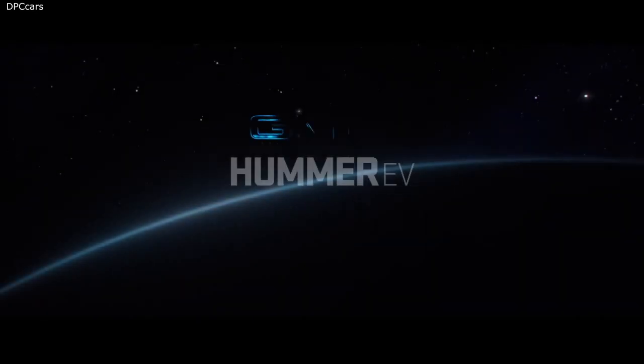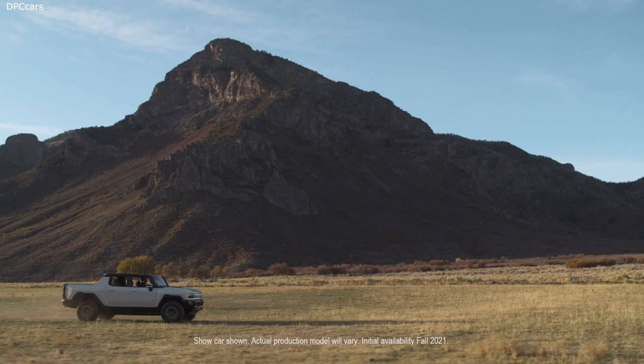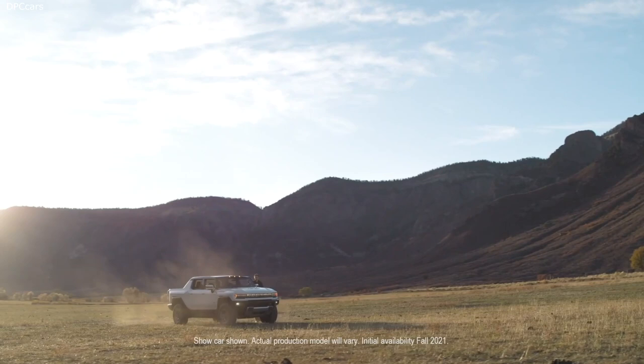GMC introduced the 2022 Hummer EV Edition 1, a first of its kind super truck developed to forge new paths with zero emissions. It will be the first fully electric addition to GMC's lineup, driven by next-generation EV propulsion technology that enables unprecedented off-road capability.